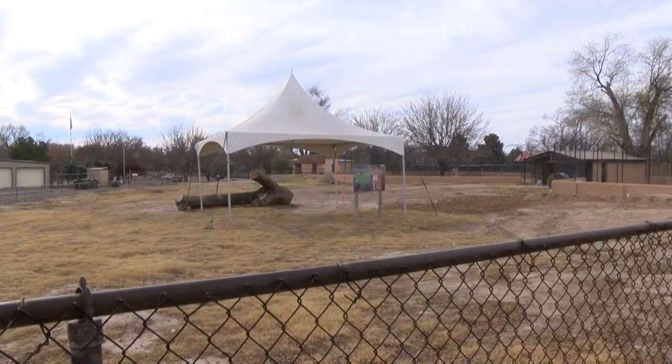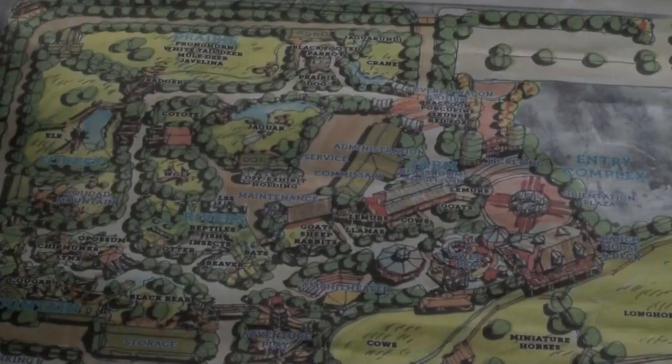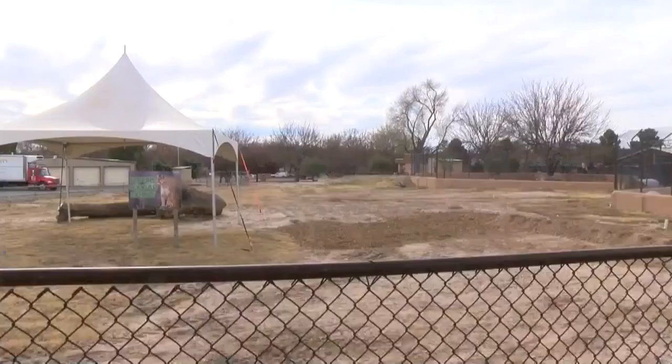The zoo could land a jaguar or move mountain lions into it. Either way, the 5,000 square foot enclosure will allow visitors to get closer than ever before. From a distance, an animal doesn't always look that big, or even on TV, but when you get closer to them and see them at a different angle and learn from them, I think it teaches people a little bit better.